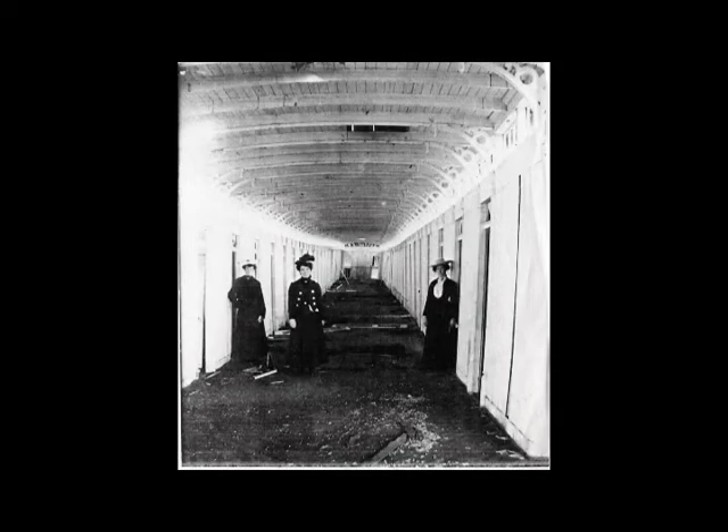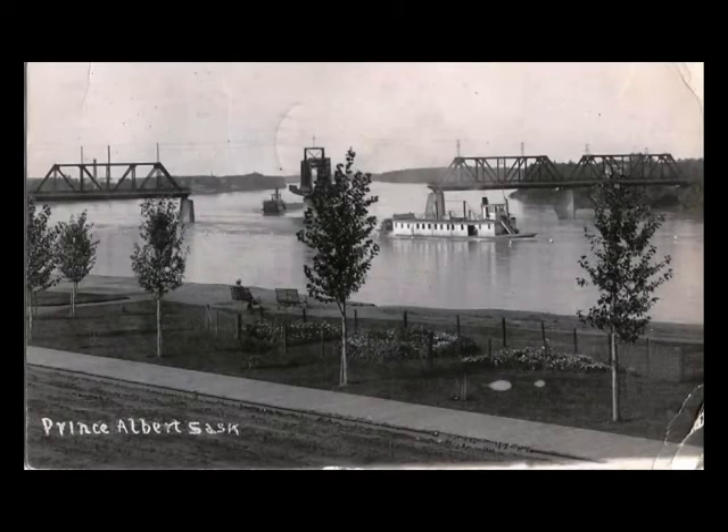When the boats were docked in Prince Albert, parties and gatherings would be held on them. In order to accommodate the size of these large boats, the train bridge had a center span that would open up. In 1919, the last riverboats crossed the river, and this was also the last time that the center span opened.